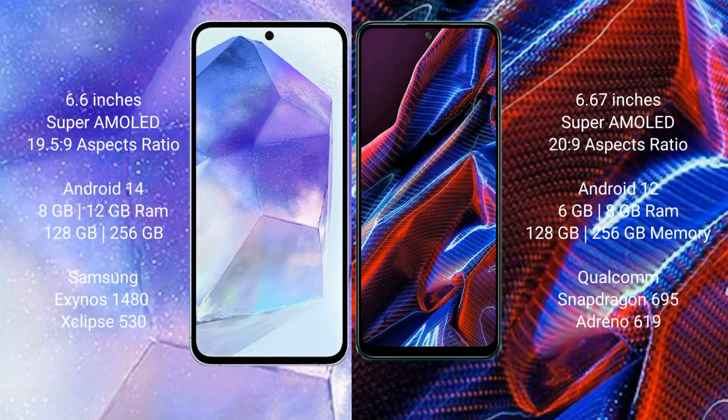Samsung Galaxy A55 comes with a 6.6-inch Super AMOLED display. Xiaomi Poco X5 comes with a 6.67-inch Super AMOLED display. Samsung Galaxy A55 runs on the Android 14 operating system.